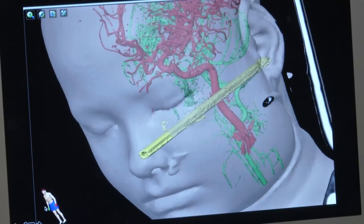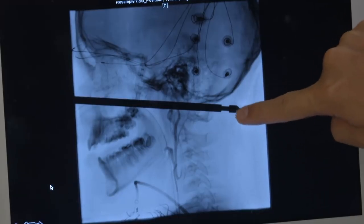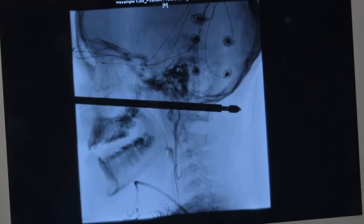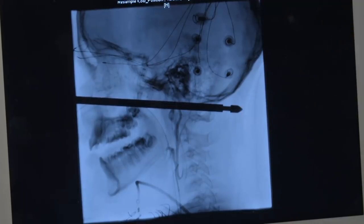We were worried about causing injury because of the end of this thing. It has this feature on it where we were concerned that if we're pulling it back, it didn't permanently damage those vessels on the way in, but it might on the way out.